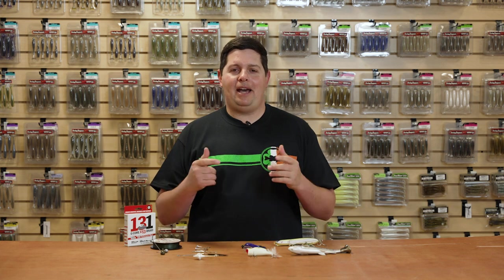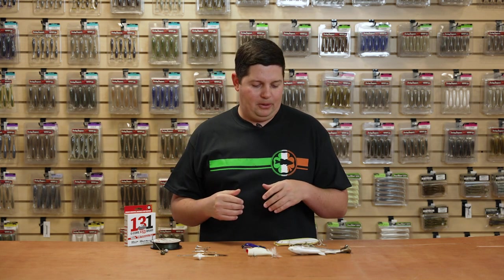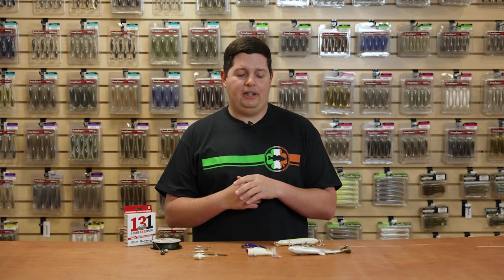What's up Tackle Warehouse fans, welcome to this week's episode of What's New TW. It's St. Patrick's Day, people are pouring green drinks, the hillsides are green, the bass are spawning — it is time to be out on the water. It's the best time of the year to be out fishing, everyone's catching big ones, they're up shallow. We've got a bunch of exciting gear for you today.